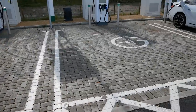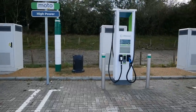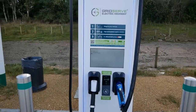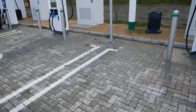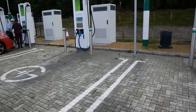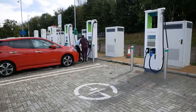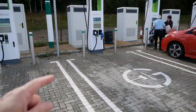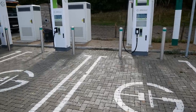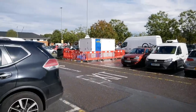In the middle there are two wider bays, which I assume are for disabled drivers, though they don't yet have road markings. Both of these units have both CCS and CHAdeMO — so can they charge two vehicles at a time? If so, this could be four bays rather than two, meaning potentially 30 bays at this site rather than 28. I prefer to count charging bays rather than units or connectors, since you can only charge one vehicle per space.